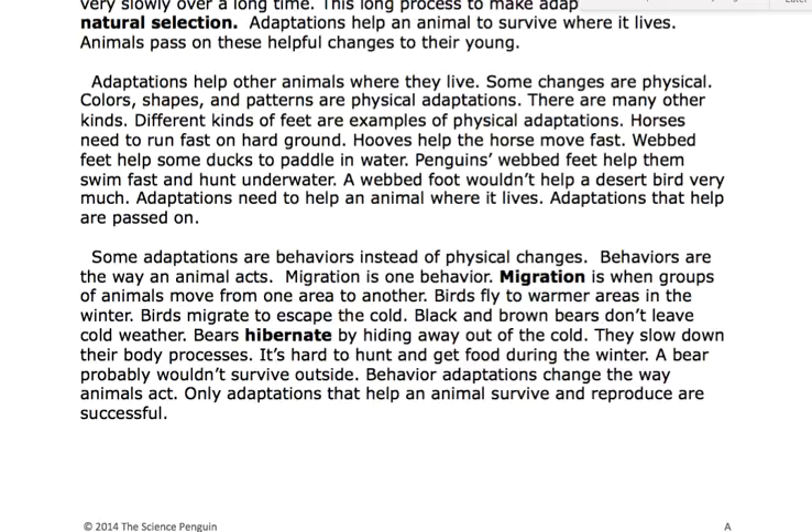A webbed foot wouldn't help a desert bird very much. Adaptations need to help an animal where it lives. Adaptations that help are passed on.